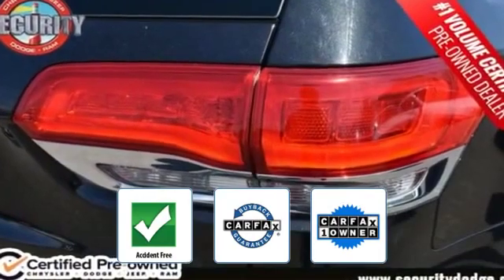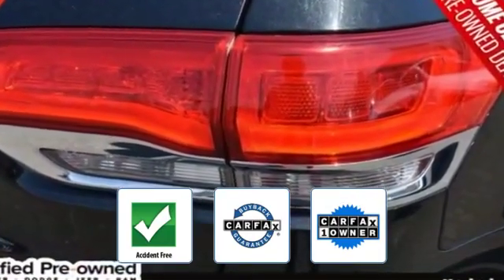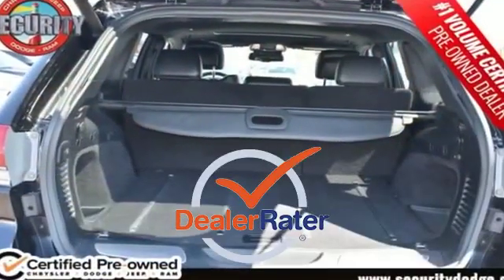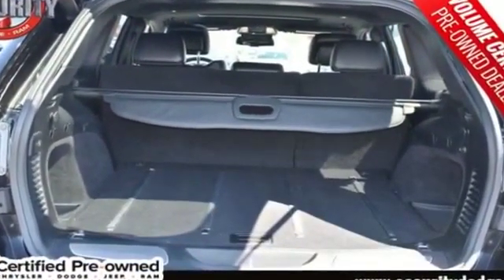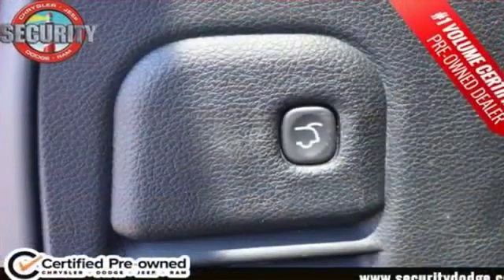This is a Carfax one-owner, accident-free vehicle, which qualifies for the Carfax buyback guarantee. This is a top-rated dealer — get into the car of your dreams today. Visit us if you're in the market for a used or certified Dodge, Chrysler, Jeep, or Ram.